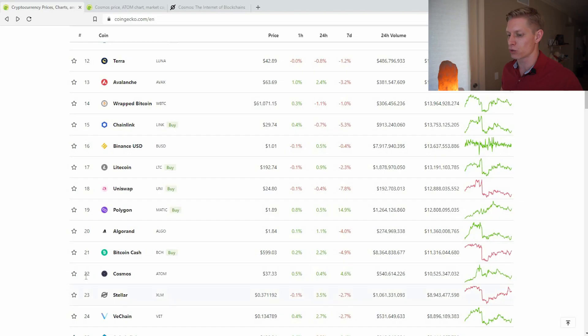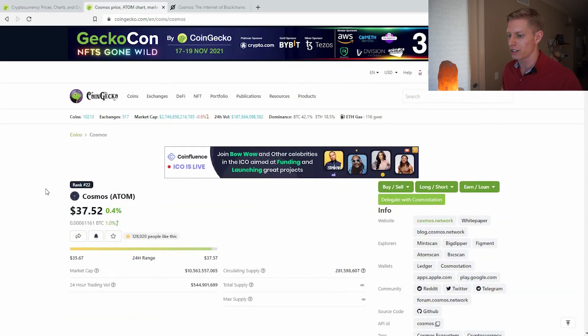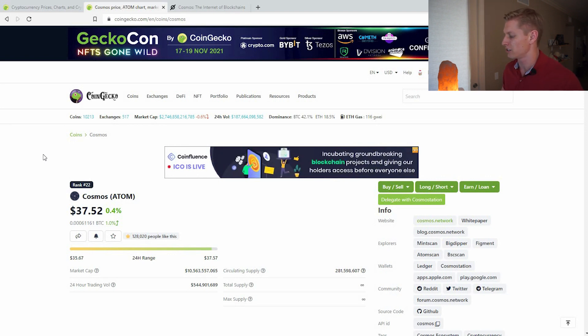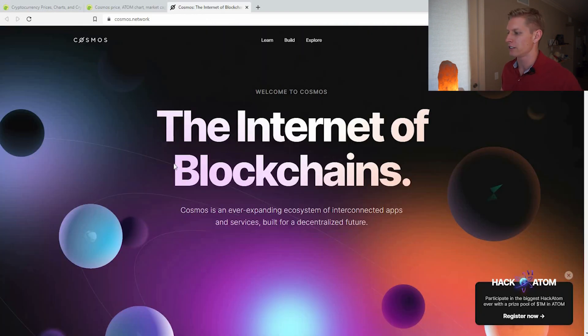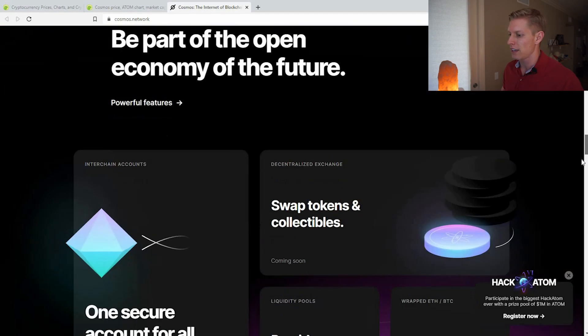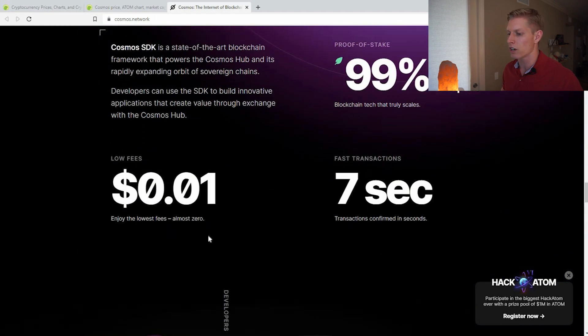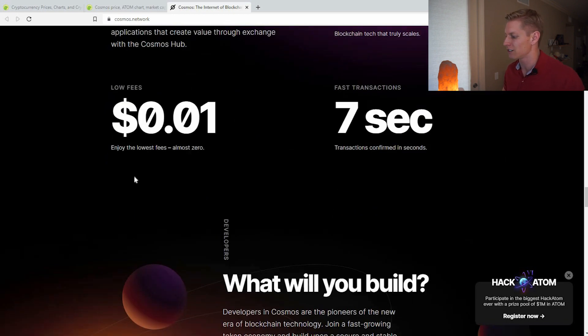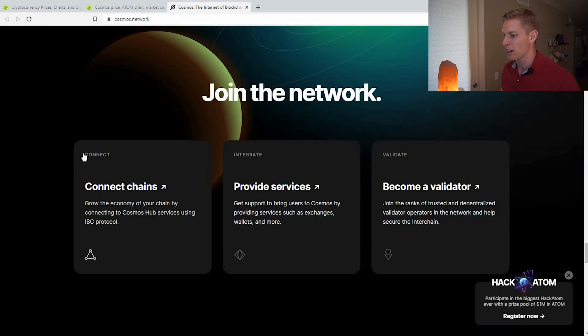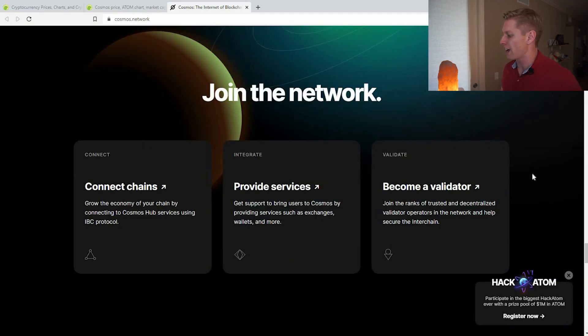Next up is Atom, also known as Cosmos, ranked 22 in market cap. The coin is around $37, with about $280 million in circulating supply. Cosmos wants to be known as the Internet of Blockchains. They are offering about one penny transactions with a very fast settlement of around seven seconds. I'm very excited to see what Atom will build for smart contracts on their network — it's pretty early for this project, so this is one to look out for.